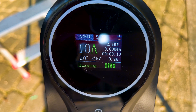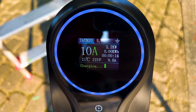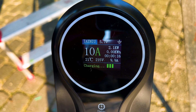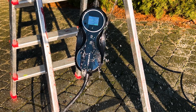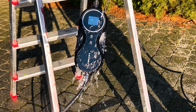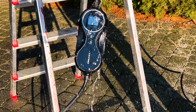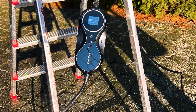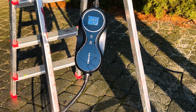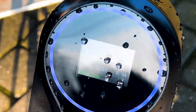With the limit set to 10 amps, we can see it is charging at 9.9 amps — just as specified. This charger is also waterproof, so I tested it by pouring water on it while it was charging to see if it would stop. As you can see, it is still charging — it doesn't care if it is raining or not.